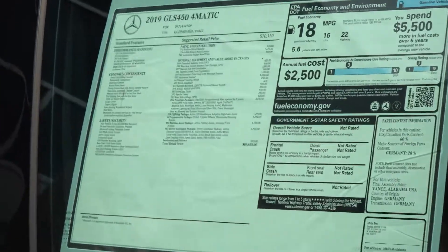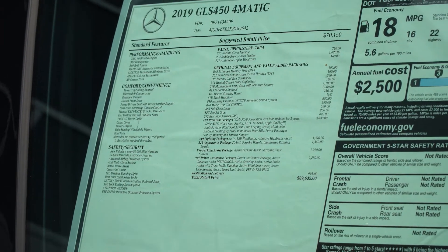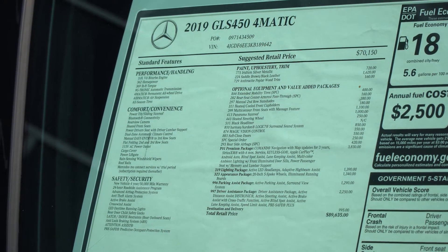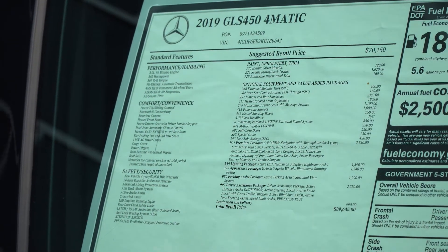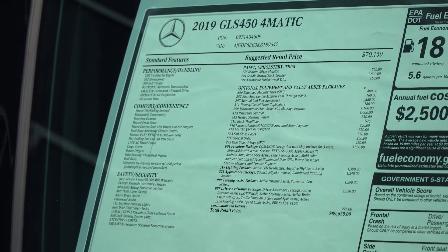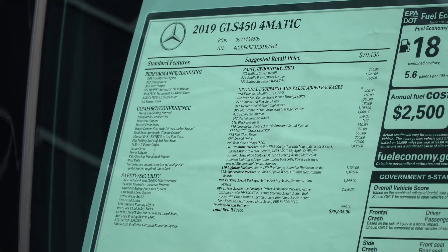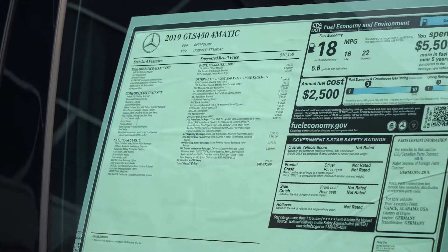You have the multi-contour front seats with the massage feature — if you've never sat in a Mercedes with that feature, you've got to do it. You have the Harman Kardon Logic 7 surround system, the Premium Package with Navigation and Lane Keeping Assist, and the Driver's Assistance Package. You've got the Distronic, which keeps the distance from the car in front of you.